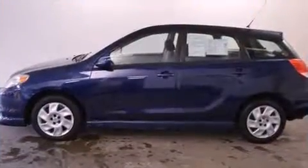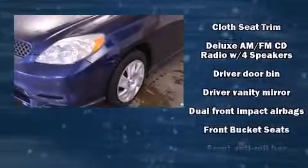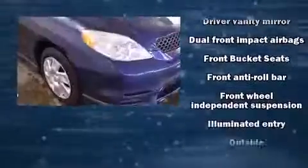Toyota paid particular attention to efficiency and practicality with the following features: a tachometer, tilt steering wheel, and a split folding rear seat.